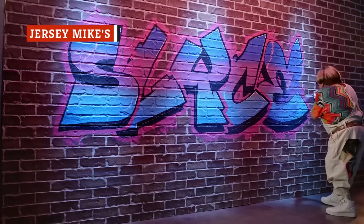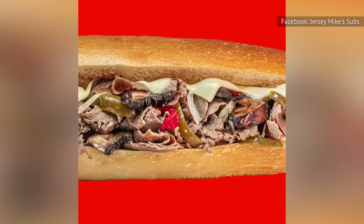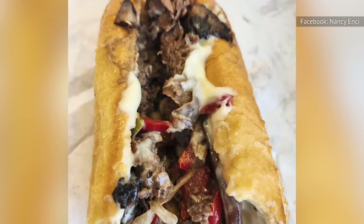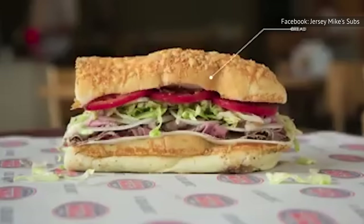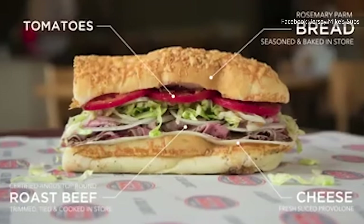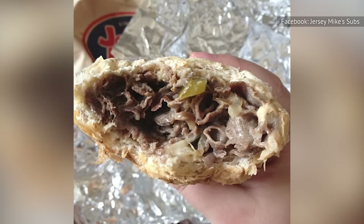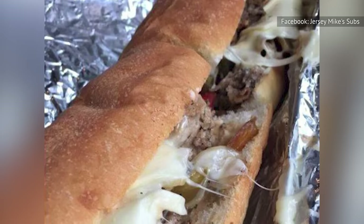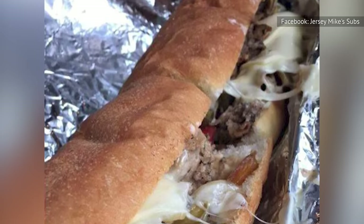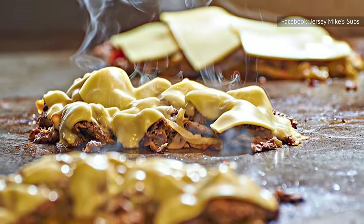At Jersey Mike's, all subs are assigned their own numbers, and when it comes to steak, the chain offers four choices. Number 17 is Mike's Famous Philly, with steak, onions, peppers, and American cheese. Number 66 is the Portabella cheesesteak, which is identical to Mike's Famous Philly but also includes Portabella mushrooms. Number 43 is the Chipotle cheesesteak, essentially Mike's Famous Philly with an extra kick of spicy chipotle mayo. Lastly, number 6 is Roast Beef and Provolone. Sandwiches can be made on white, wheat, rosemary parmesan bread, or a gluten-free option for an additional cost. Mike's Famous Philly has received relatively positive feedback, ranked second most popular of Mike's subs by Tasting Table, which praises its balance of flavors — finely shaved and flavorful beef, creamy and slightly salty American cheese, and a hint of sweetness from the onions.